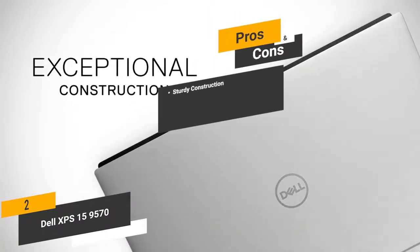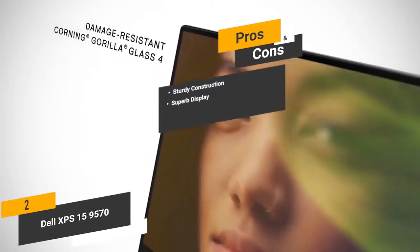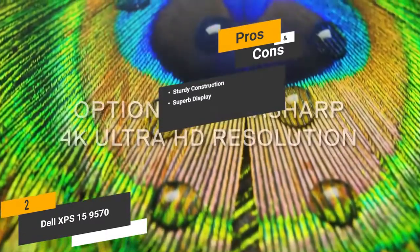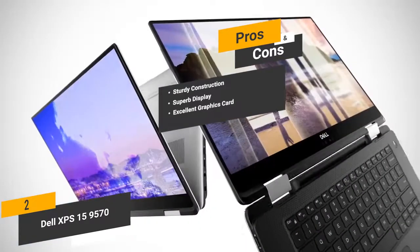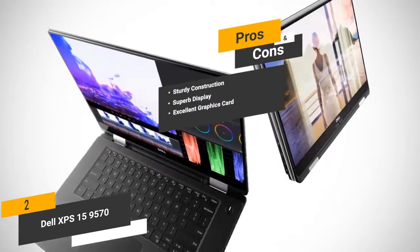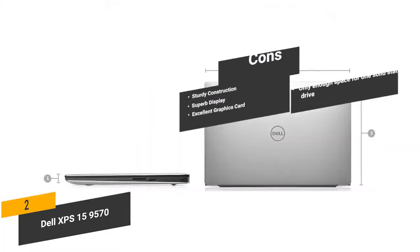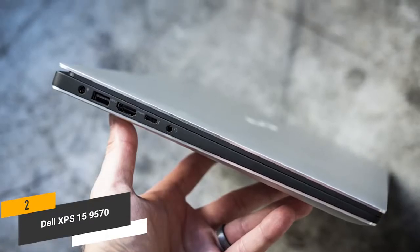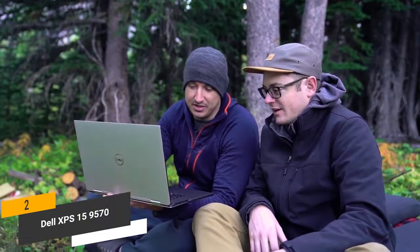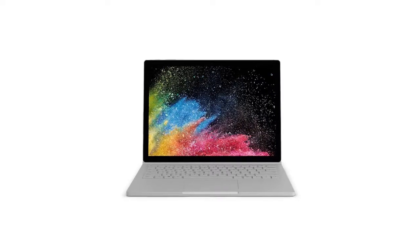The pros include sturdy construction — the single block of aluminum this laptop is made from means it can provide lasting durability. The superb 4K display gives you an incredible picture with impressive detail and clarity. The NVIDIA GeForce GTX 1050 Ti Max-Q graphics card makes doing graphic design work much easier. For the cons, there's only enough space for one solid state drive. Measuring 14.1 x 9.3 x 0.7 inches with a weight of 7.9 pounds, this laptop is fairly compact and easy to carry, with a decent battery life of around 16 hours, making it a great choice for graphic designers on the go.